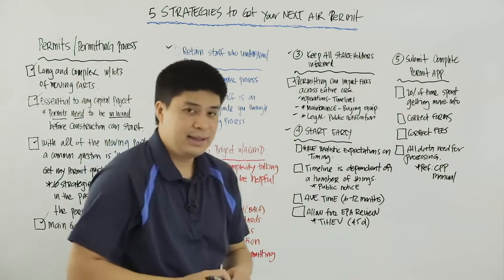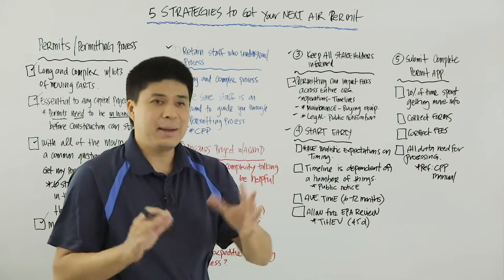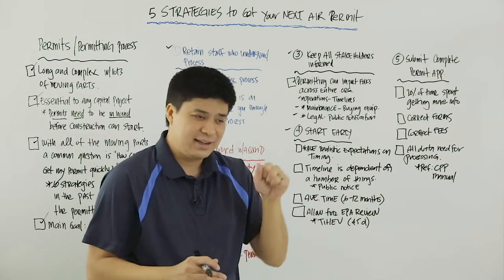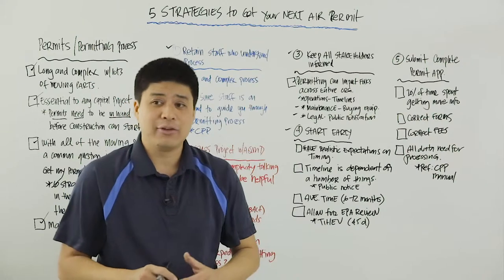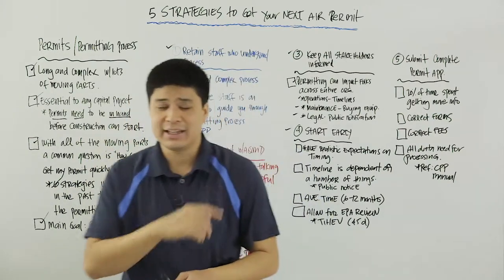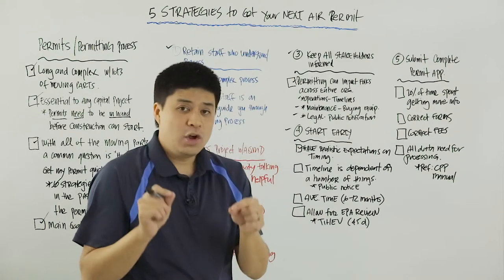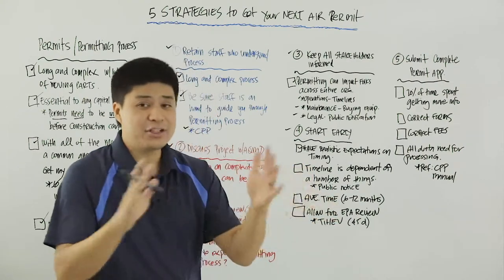Number four: you want to start early. Sometimes someone within the organization will buy a piece of equipment, and someone will tell them they may need a permit. Then this person comes to your office and says, 'I just bought this engine — it's going to be here at one o'clock. Can we get a permit for it?' My answer is: you really need to have realistic expectations with respect to timing and the amount of time it takes to get a permit. You can never start too early.